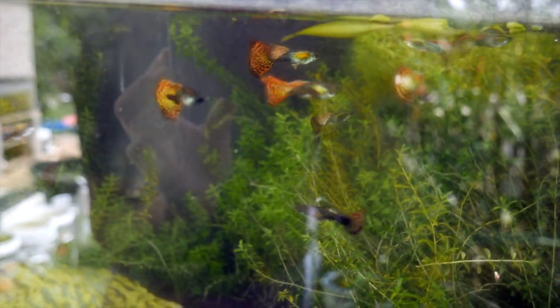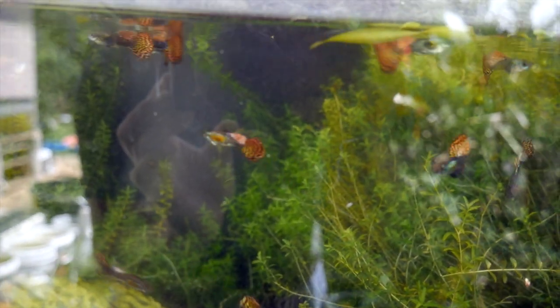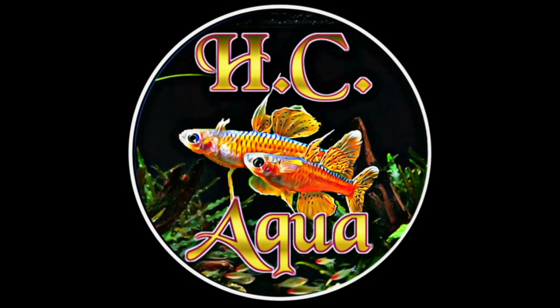And finally, here's a look at my dragon guppies that I still have around. As you can see, I have a bunch still, so if anyone's interested let me know. Alright, thanks for watching. Bye!